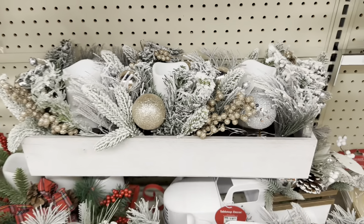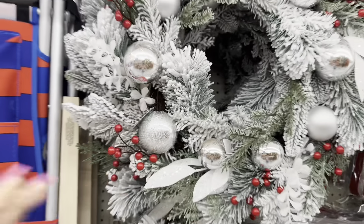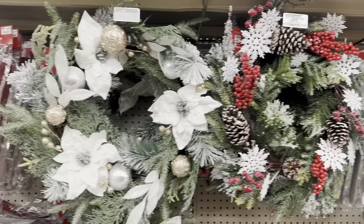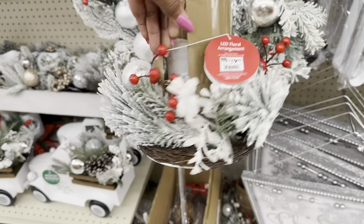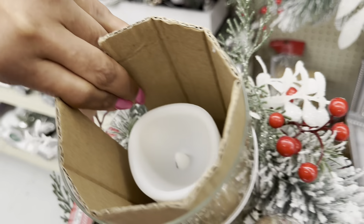This is nice too. Oh, this red is nice — let's check the price: $30. These wreaths right here are also $30. This is a nice centerpiece — $20 — with an LED candle in the middle.